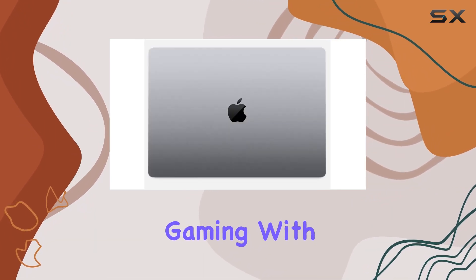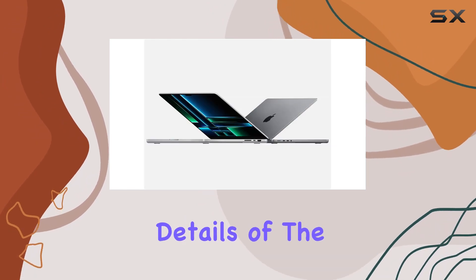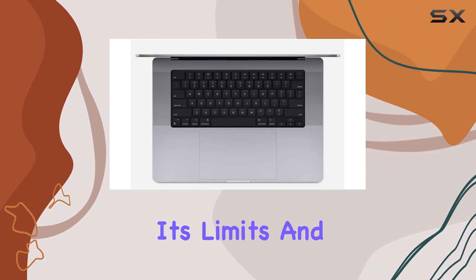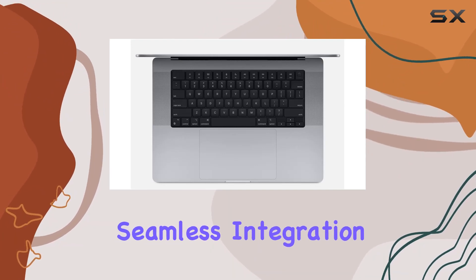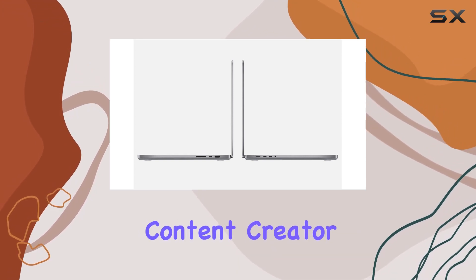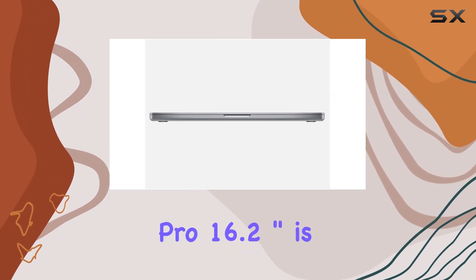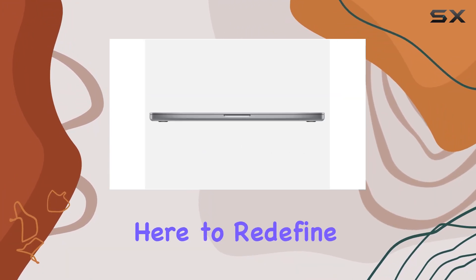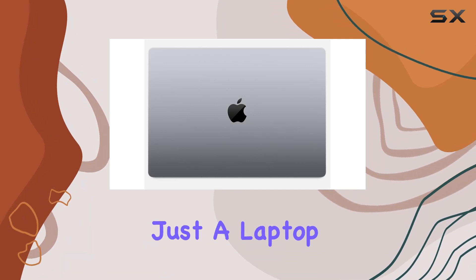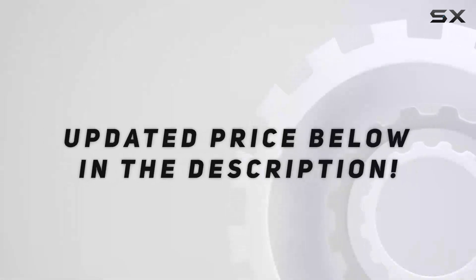endeavors and gaming with unparalleled efficiency. In this video, we'll explore the mesmerizing details of the Liquid Retina XDR display, push the M2 Max chip to its limits, and witness the seamless integration of hardware and design. Whether you're a professional content creator, a power user, or someone who simply demands the best, the Apple MacBook Pro 16.2 inch is here to redefine your computing experience. Discover why it's not just a laptop — it's a technological masterpiece.